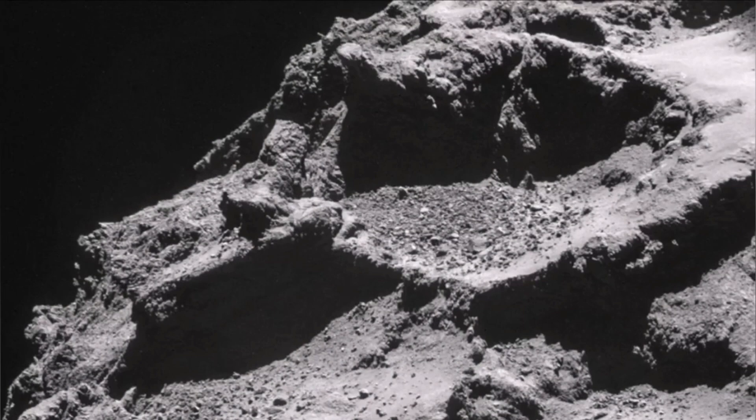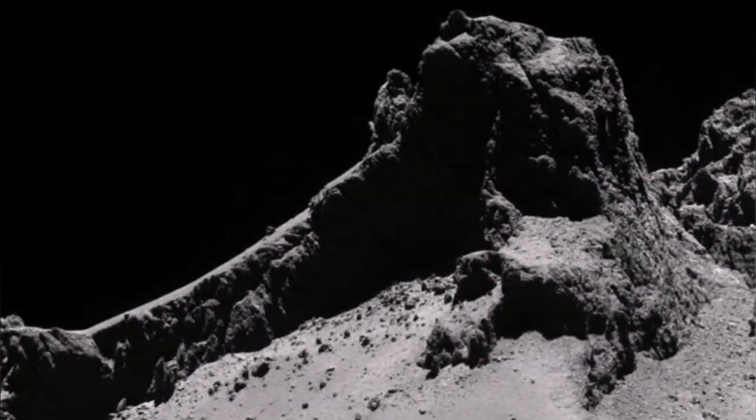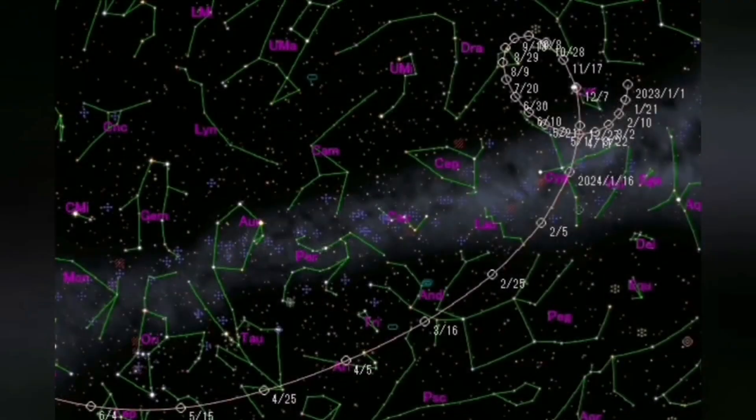At the surface you can see plenty of evidence of resurfacing. There is debris, and smooth surfaces covered as if with ash — these are dust from the comet spread over the surface. You can even see a vent, a volcanic vent similar to those found on volcanic bodies.